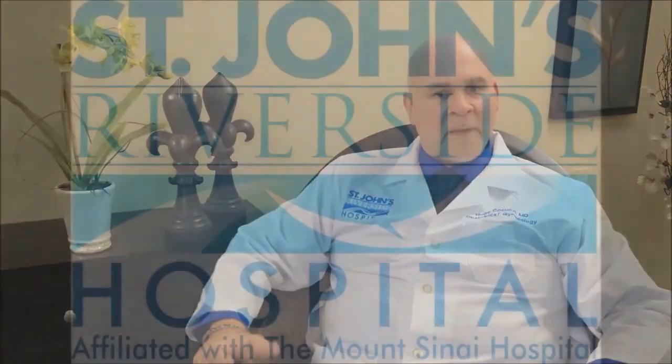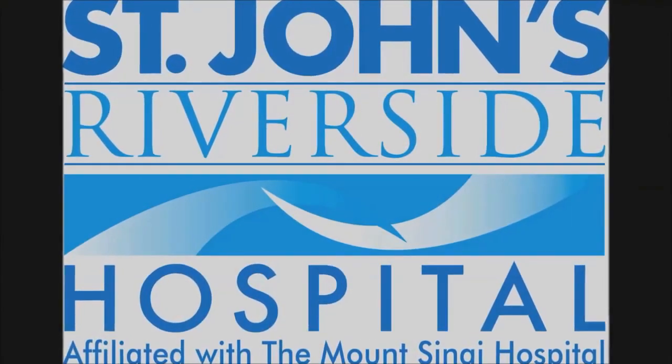Once you do learn it and once you do start using it, you will never look back. This dramatically increases patient safety, and that is our primary goal at St. John's Riverside Hospital.